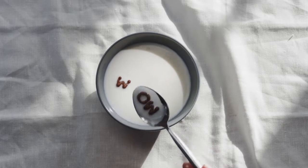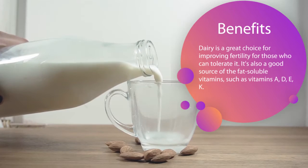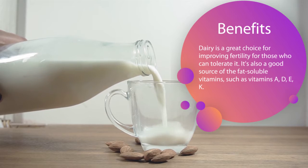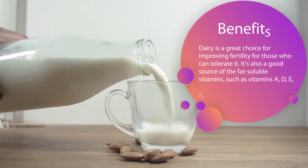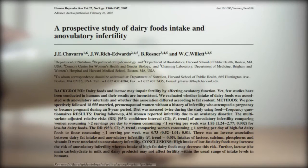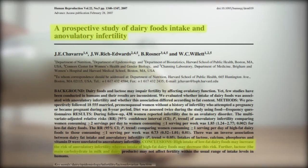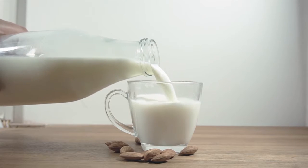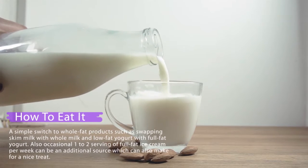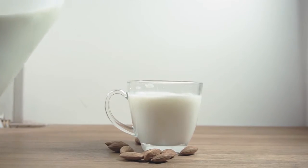Full fat dairy: dairy is a great choice for improving fertility for those who can tolerate it. It's also a good source of fat-soluble vitamins such as vitamin A, D, B, and vitamin K. A Harvard study found that women who ate full fat dairy products were less likely to experience ovulation problems compared to women who ate mainly low-fat dairy products. A simple switch to whole fat products — such as swapping skim milk with whole milk and low-fat yogurt with full fat yogurt — can be helpful.